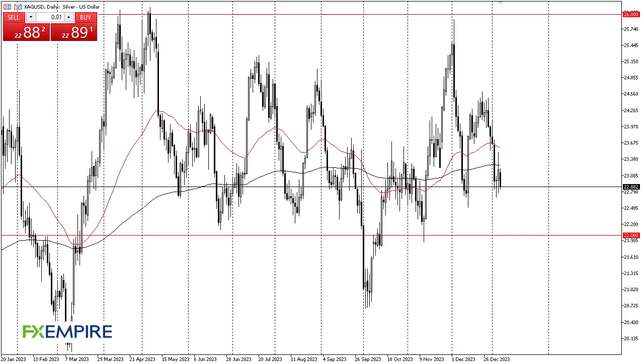From FX Empire, this is Chris taking a look at the silver market. Silver fell during the trading session on Monday as we continue to see a lot of volatility. The area right around the $23 level continues to be supported, and if we do break down below here, it's likely that we could go down to the $22 level.